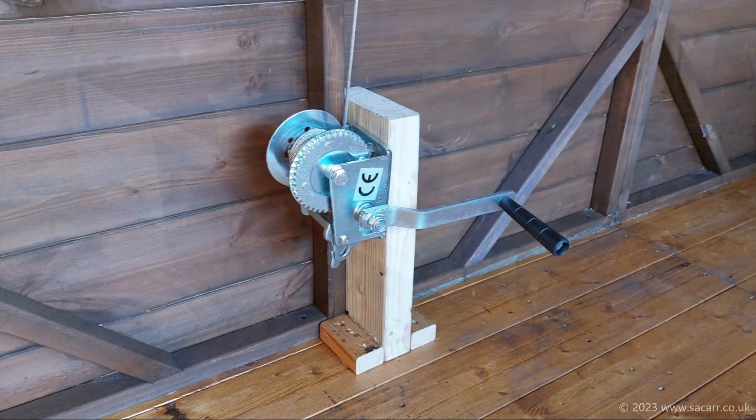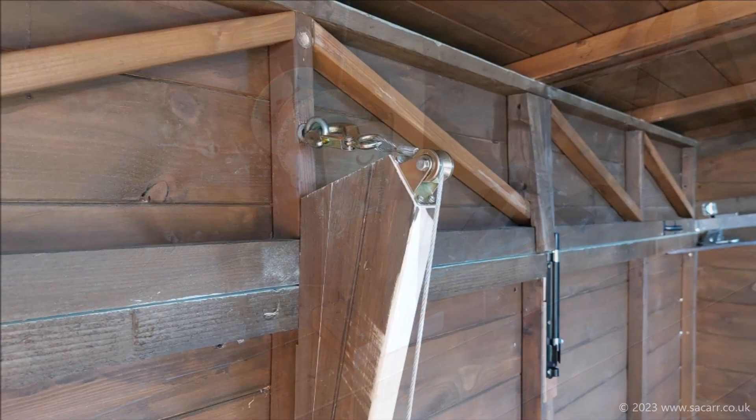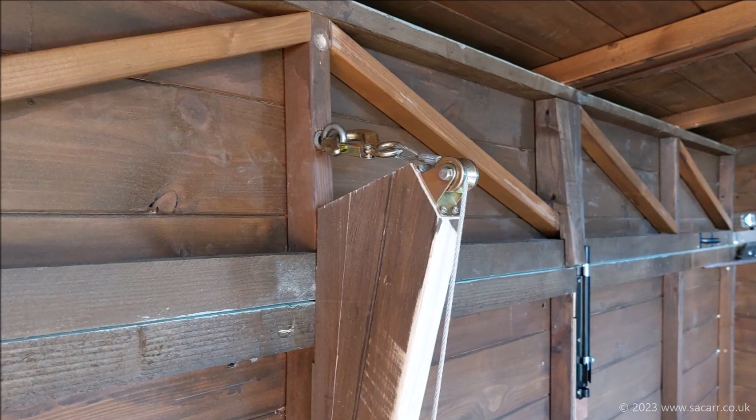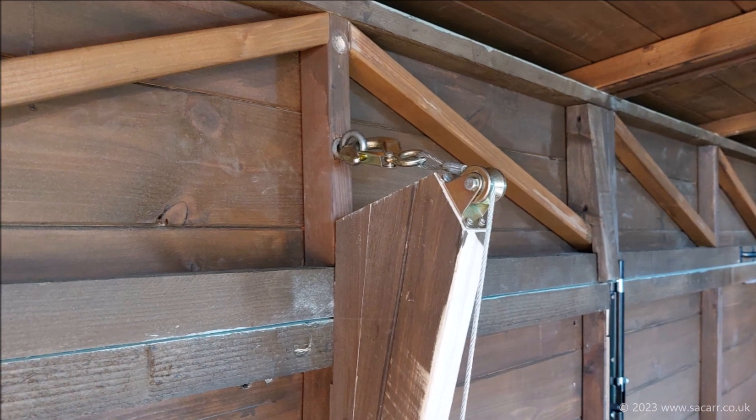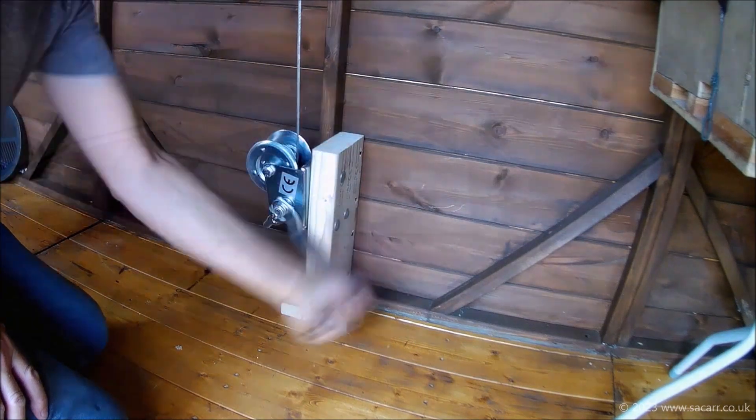The following day I got the winch installed on the floor against the back wall. The cable runs vertically up, then over a pulley before attaching to an eye in the roof rear wall. This wide view shows the whole setup — here's a short video clip of the roof operation.